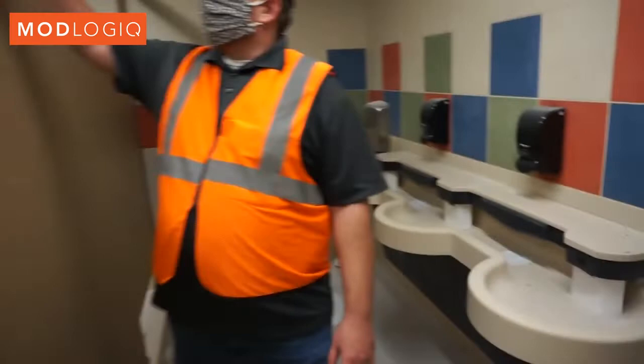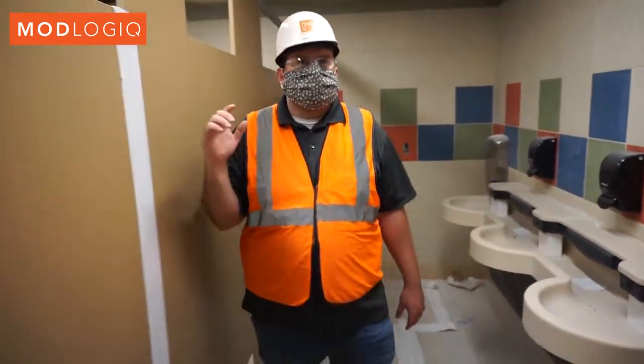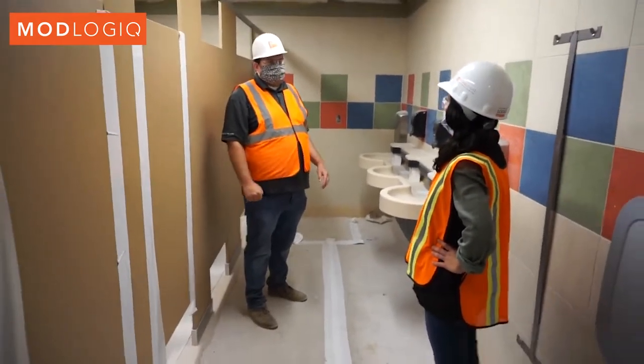There is some drywall work that needs to be done in this room yet, just due to some mate line connections. That's why we left the top row tile off. The tile contractor will come in and install that top row tile once all the drywall has been finished.